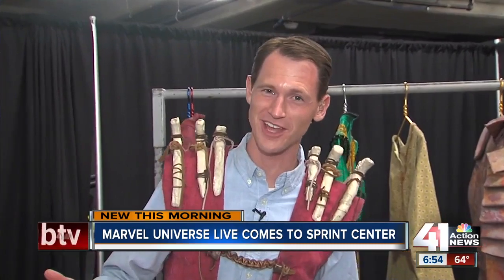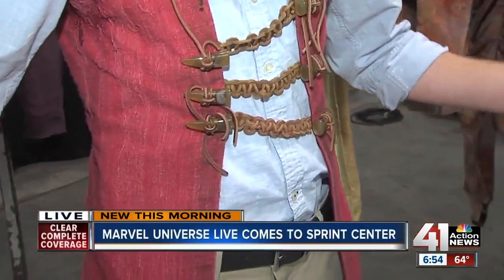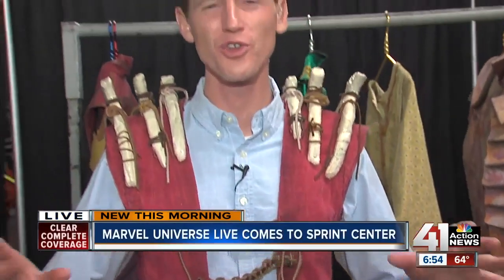If you have to save the universe from evil Avengers you've got to look good doing it. The anchor asks about the outfit Charlie is wearing, and Charlie explains he's dressed as a fire drummer — a character unique to the Marvel Universe Live Age of Heroes show at the Sprint Center this weekend.